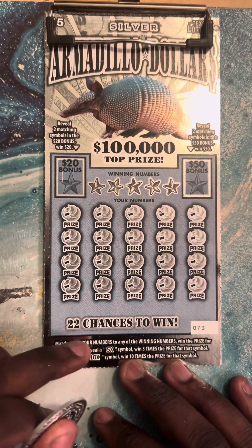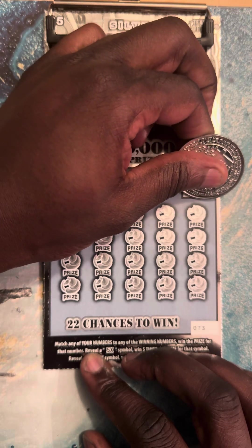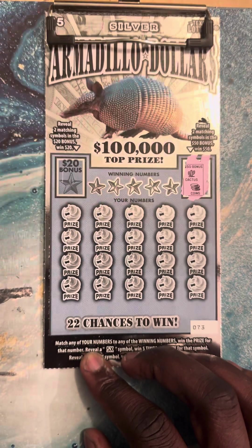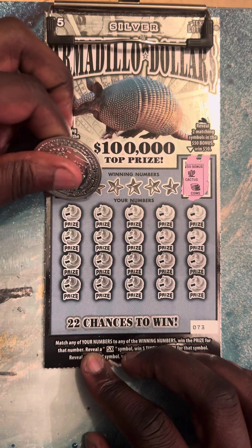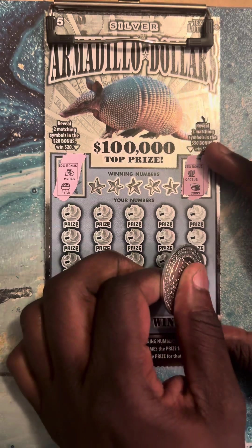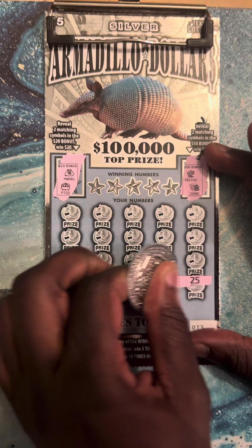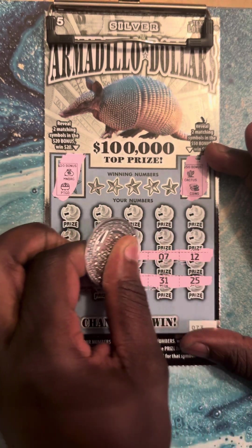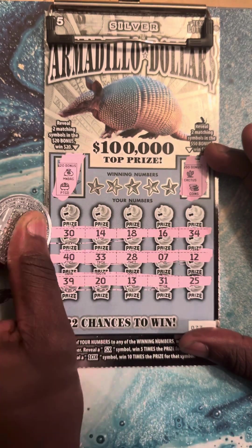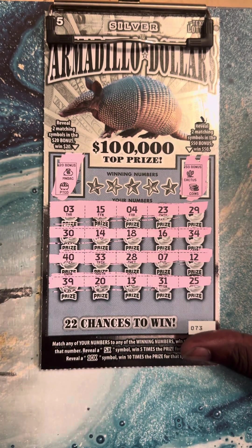This is Armadillo Dollars — we need to find the five out of ten X. Let's see if we can find something in the bonus. Money bag, pot of gold — nothing there. All right, let's get to it. This is ticket 73. Board is clean.